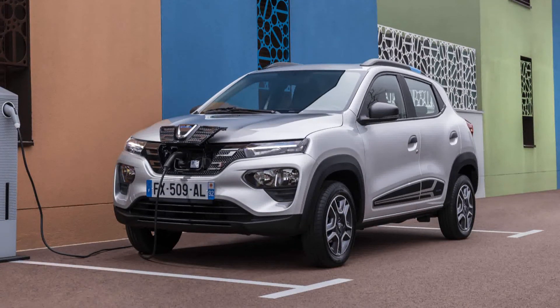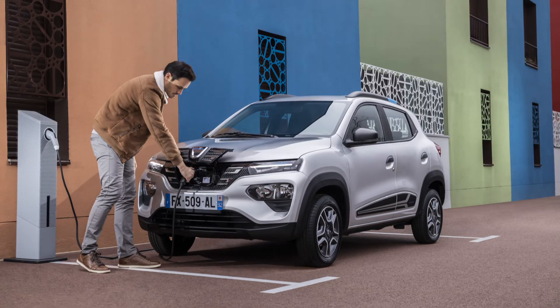Dacia opens a new chapter in its history with the launch of the new Spring, the brand's first 100% electric car.